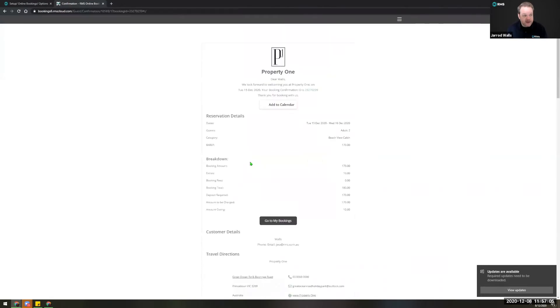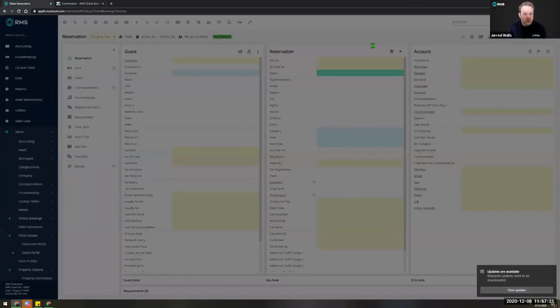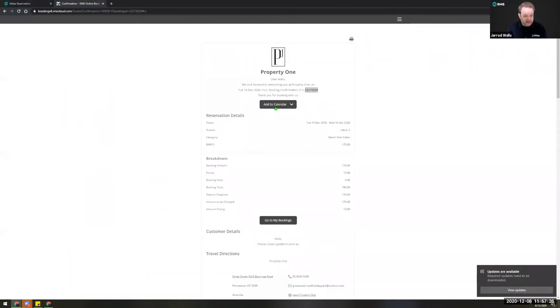When a customer is entering their credit card information, they're going straight into the payment gateway's fields — all secure. As you can see, after entering payment information and hitting submit, that's going to charge the card immediately, generate a credit card token, and attach it to that reservation so you can charge it again at a later date if need be. The token will be valid as long as that credit card is valid. The confirmation ID is immediately searchable within RMS.